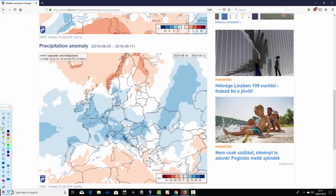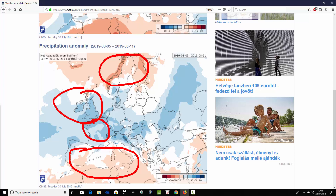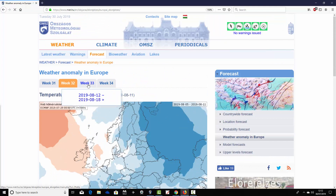Precipitation anomalies for week two: drier than average through central and northern parts of Scandinavia and much of the Mediterranean. However, many other areas across Europe going wetter than average. The vast majority of the UK and Ireland is wetter than average, France is wetter than average, as are the low countries — Belgium, Holland — and Germany too. Heading into southeast Europe, it's also looking rather on the wet side. This looks like a much cooler and much more unsettled week from the 5th to the 11th of August.